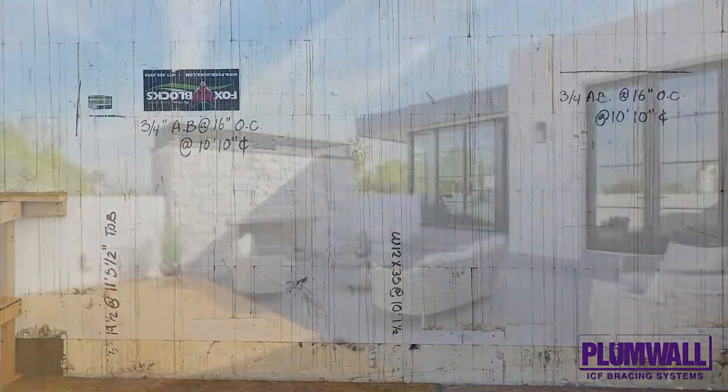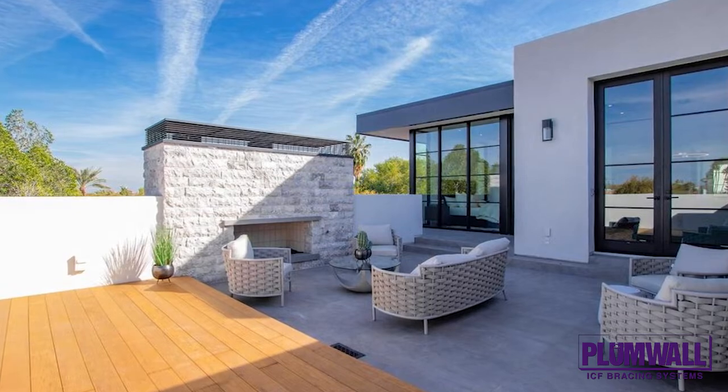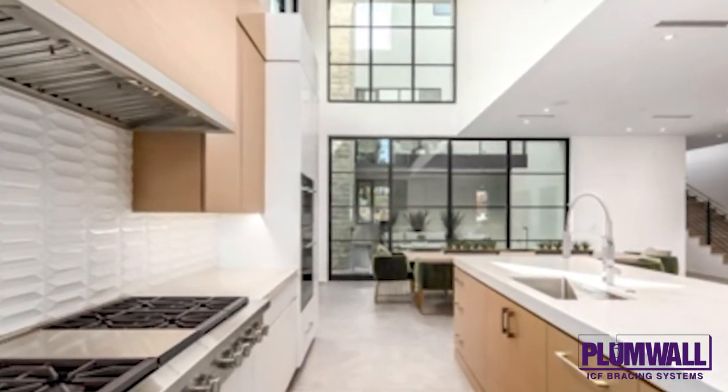The deep window ledges provide needed insulation in the hot environment. The HVAC system is zoned so each room has its own adjustable climate, which is important with a multi-story open plan.